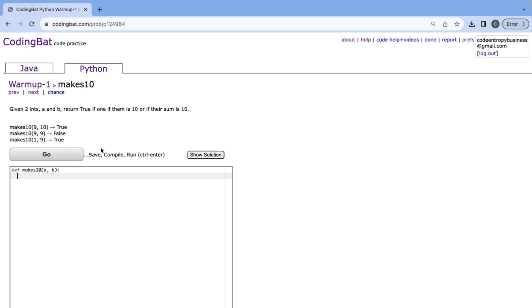Now for Makes 10: we're given two ints A and B, and we want to return true if one of them is 10 or if their sum is 10. So we check if A plus B is equal to 10, or A is equal to 10, or B is equal to 10 — in that case we return true. Otherwise we return false. That's all correct.